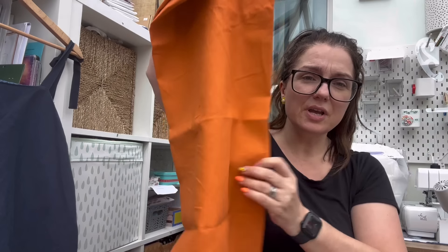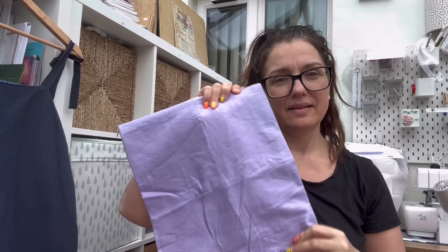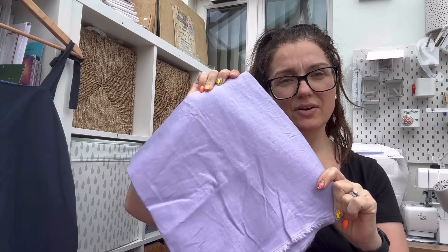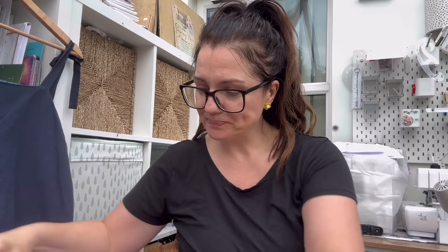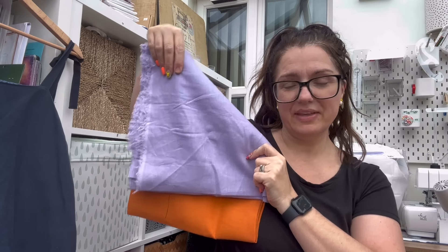They also had some really nice linens at three pounds a metre. So I got two one-metre cuts to make some shorts - a gorgeous burnt orange and this lovely lilac colour. Lilac's not normally my colour but me and Becky both got some because we really liked it - I thought it'd make a really nice pair of shorts. And actually those colours look really nice together!